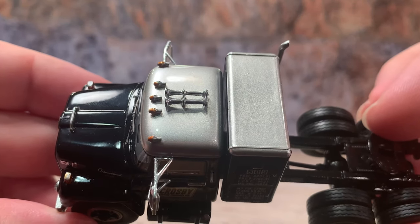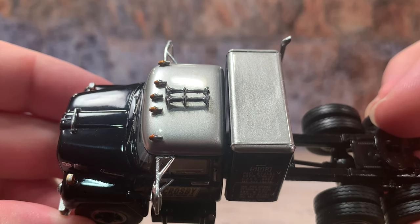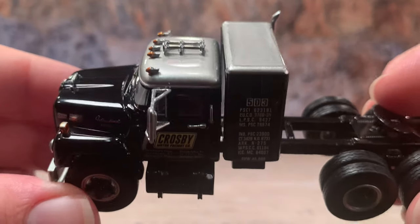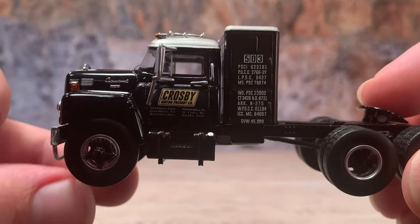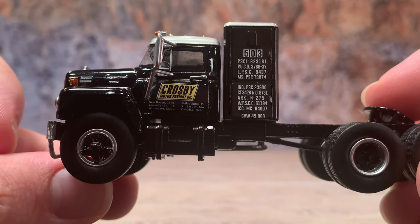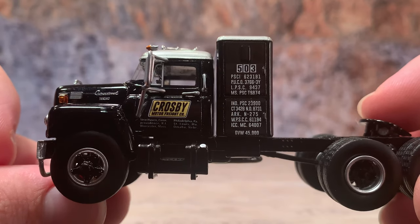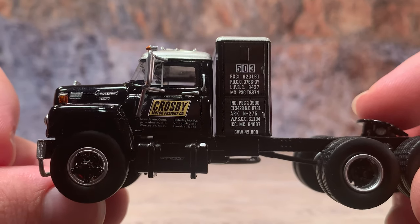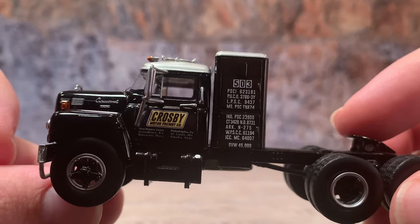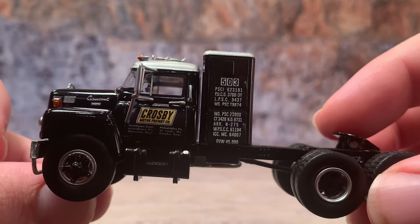Up on the roof it has individual International-style clearance lights and a two-bell chime air horn on top. I haven't heard of Crosby Motor Freight Company, but I'm sure it was a real one because every single truck NEO has done so far has been based on a real truck they found somewhere. If you guys know anything about Crosby Motor Freight just let me know down in the comments below.